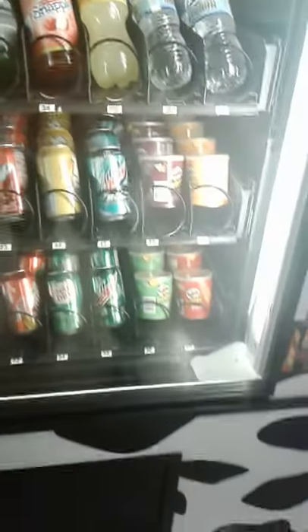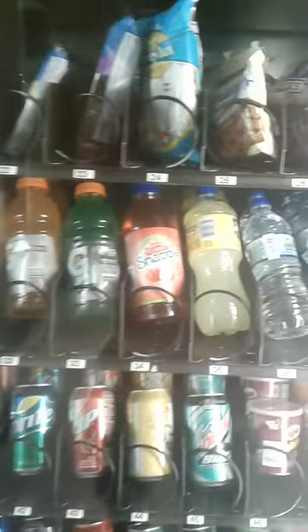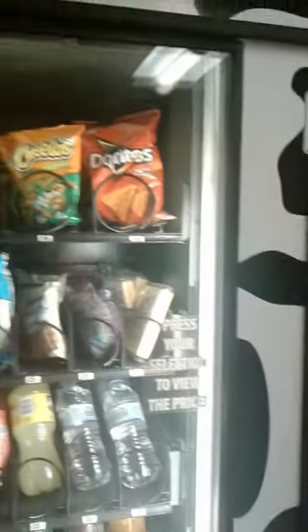Over here a couple Pringles, chips, sodas, Gatorade, Snapples, as well as Doritos.